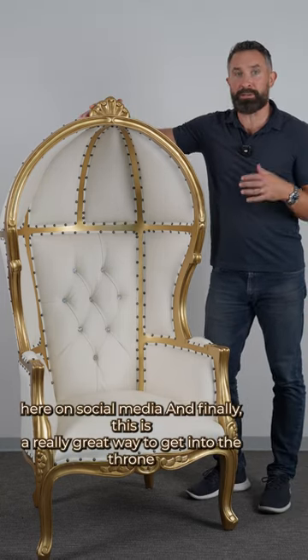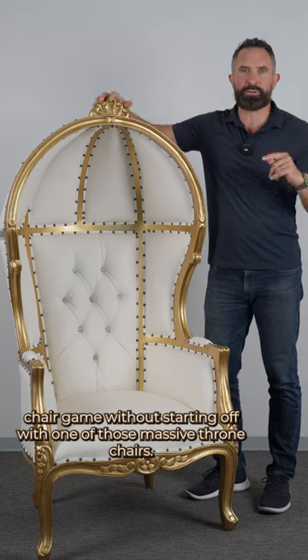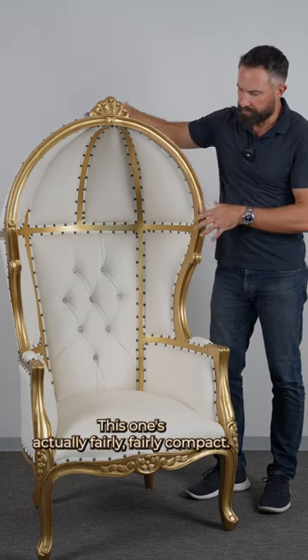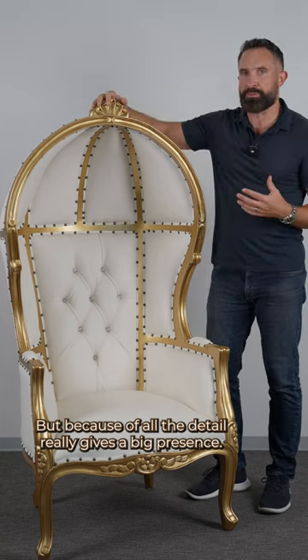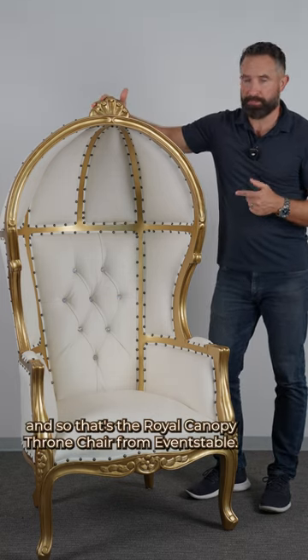And finally, this is a really great way to get into the throne chair game without starting off with one of those massive throne chairs. They're six feet tall and weigh 100 plus pounds. This one's actually fairly compact, but because of all the detail really gives a big presence. And so that's the Royal Canopy Throne Chair from Event Stable.